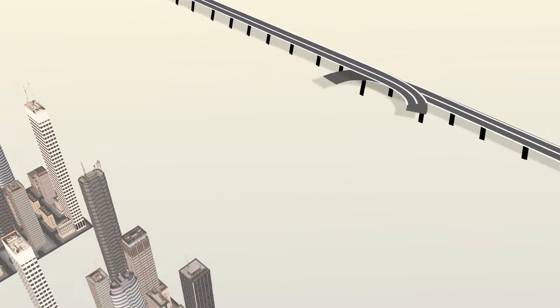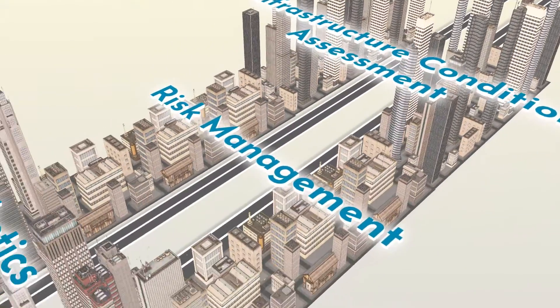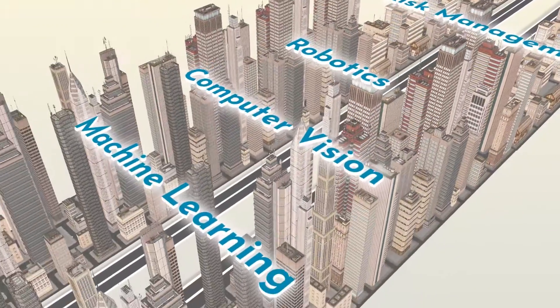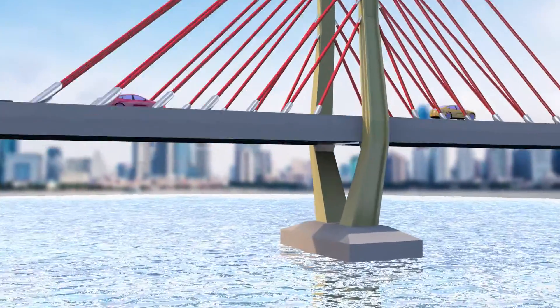Nuriksen's vision is to lead the digital revolution in civil infrastructure condition assessment and risk management. Maximizing the potential of robotics, computer vision, and machine learning, we created a solution with a myriad of applications across an array of industries.